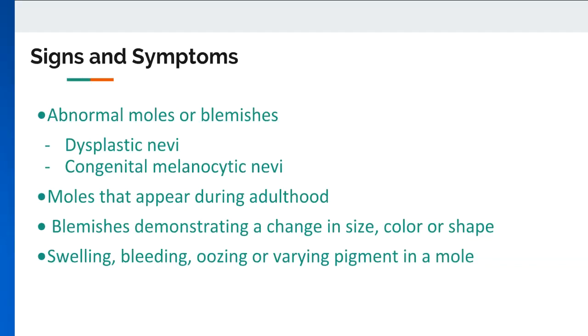Moles appearing during adulthood should be checked by a physician. In addition, moles should not change in color, shape, or size, nor should they display any oozing, swelling, bleeding, or varying pigment.